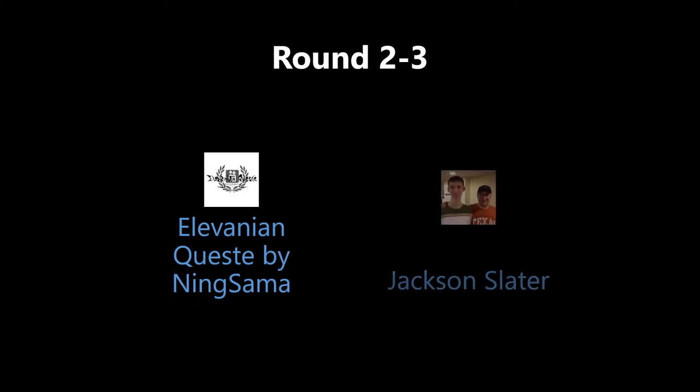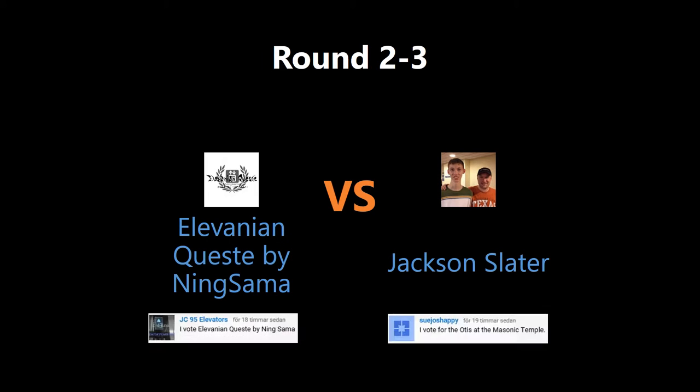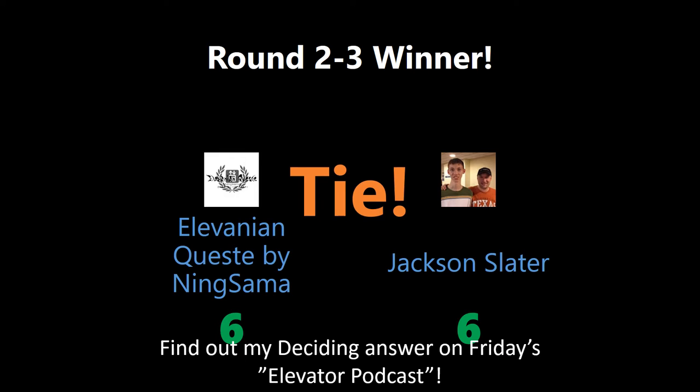All right, let's find out who won the last round. The score is 6 and 6 points — it's a tie! So I will decide the winner on the LX Podcast, airing on Friday the 4th of the month.